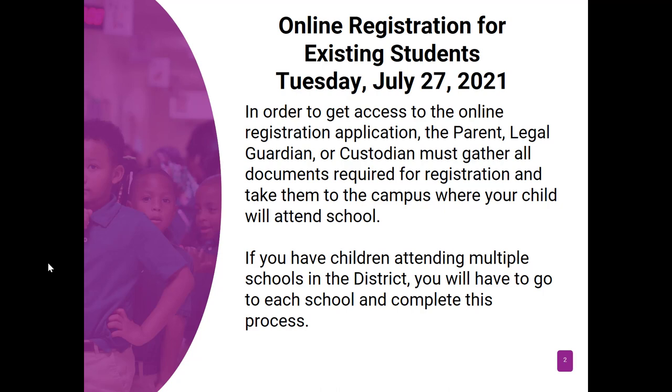If you have children attending multiple schools in the district — for example, if you have a child at William Dean as well as S.V. Marshall Middle — you will have to go to each school to complete this process.